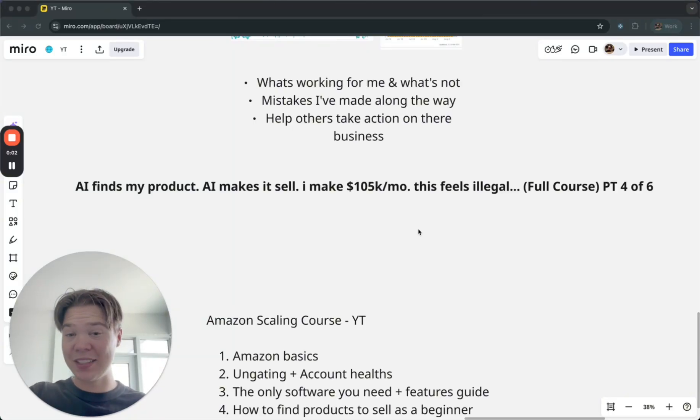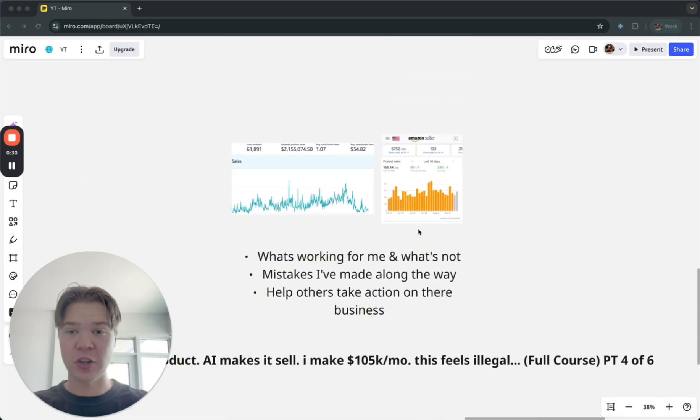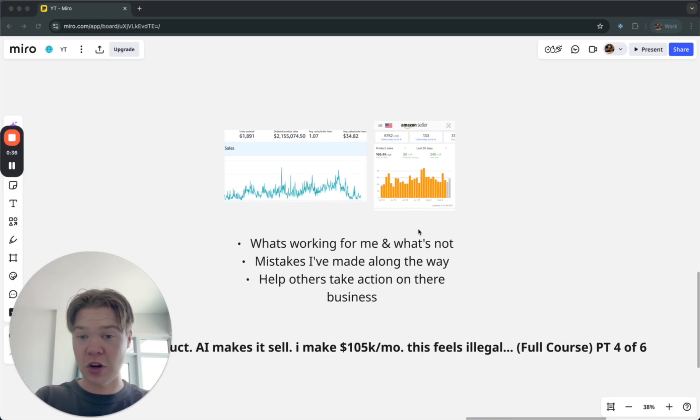AI finds my product, AI makes it sell, and I make $105K a month — this feels totally illegal. This is my full course, step-by-step, showing you how to find your first product using AI. This is part four of six. My name is Eric Cooper. I've sold well over two million dollars on Amazon and consistently sell a hundred thousand a month. On this channel I share what's working for me, what's not, and some of the mistakes I've made along my journey.